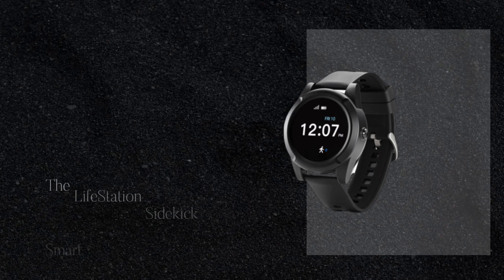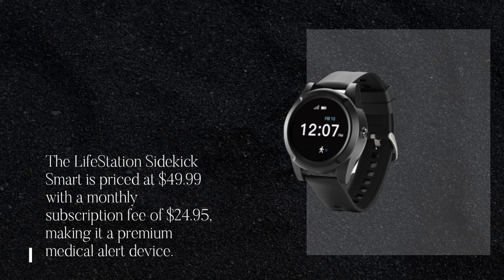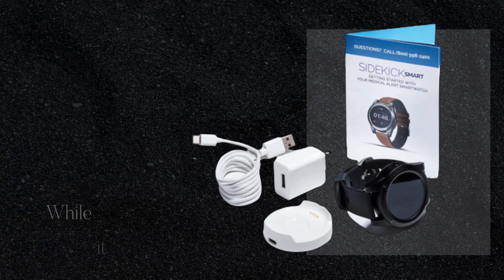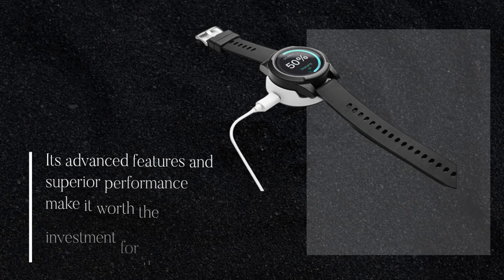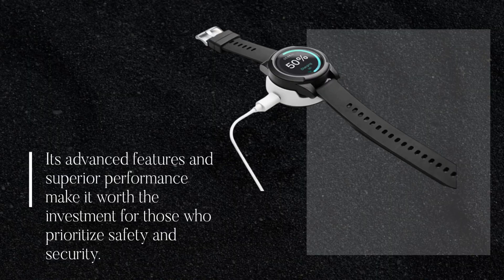The Lifestation Sidekick Smart is priced at $49.99 with a monthly subscription fee of $24.95, making it a premium medical alert device. While it is priced higher than other medical alert devices available in the market, its advanced features and superior performance make it worth the investment for those who prioritize safety and security.